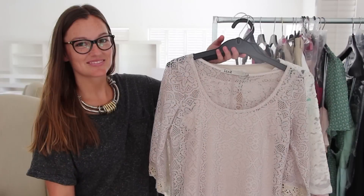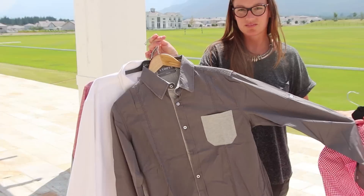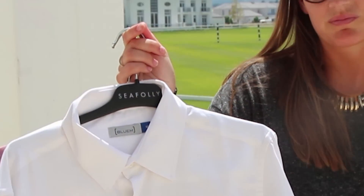We have some great dresses for this year's JMB Met. And for all you guys who are a bit stuck on JMB Met, we've got these great shirts for you.